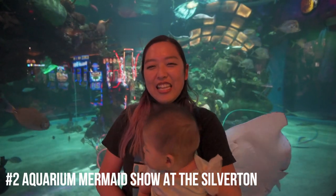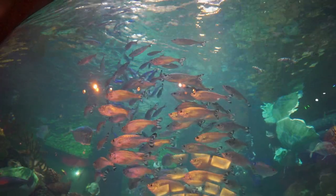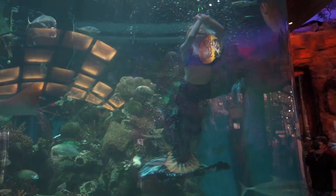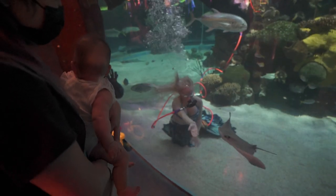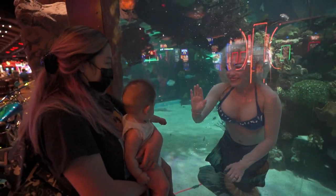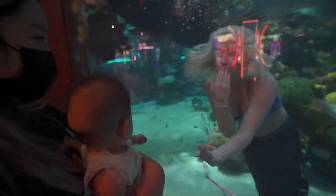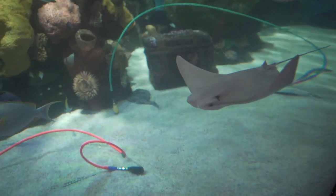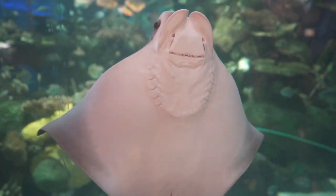Number two on our list is the aquarium at the Silverton Hotel and Casino. This place doesn't have a huge aquarium but it's free, and there are mermaid sightings. Mermaids swim on Thursdays through Sundays — you can check online for hours, as there are different time periods where they come out and swim. It's a cool place to bring your kids, and it's free!